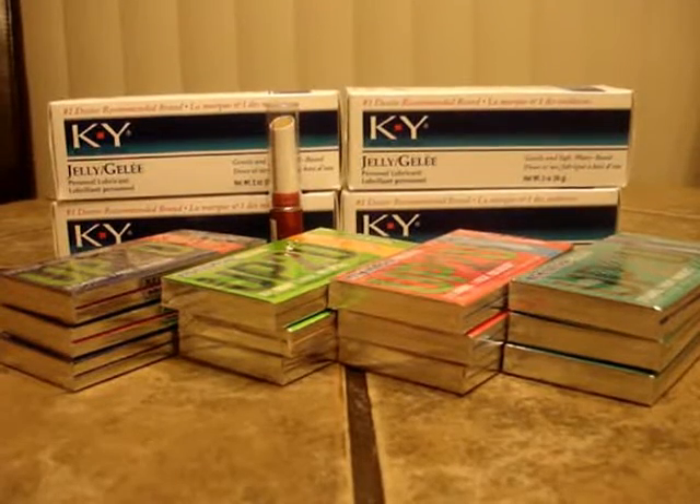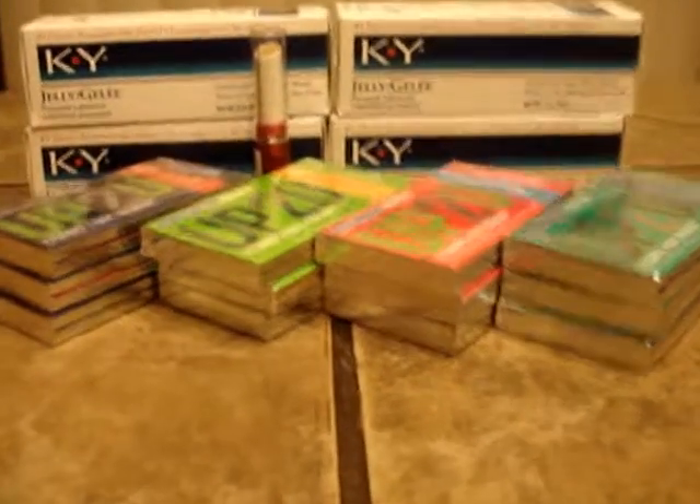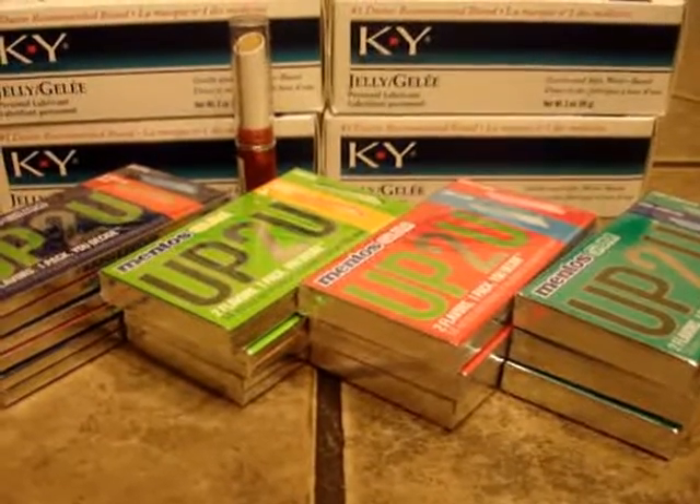Hi, this is Laurel here to share with you my Rite Aid haul from today. The Up2You gum is on a special where you buy three for three dollars.